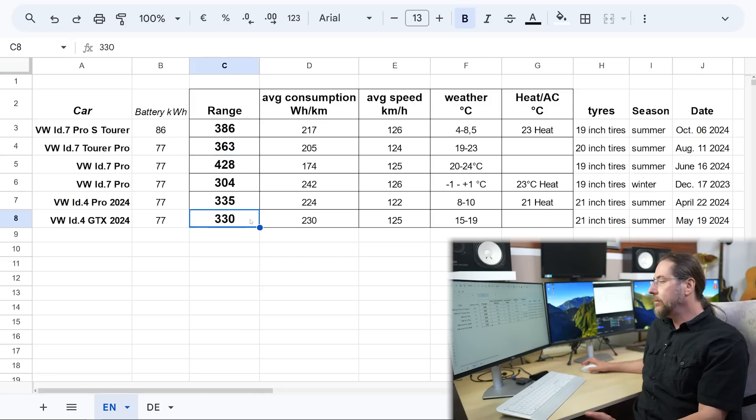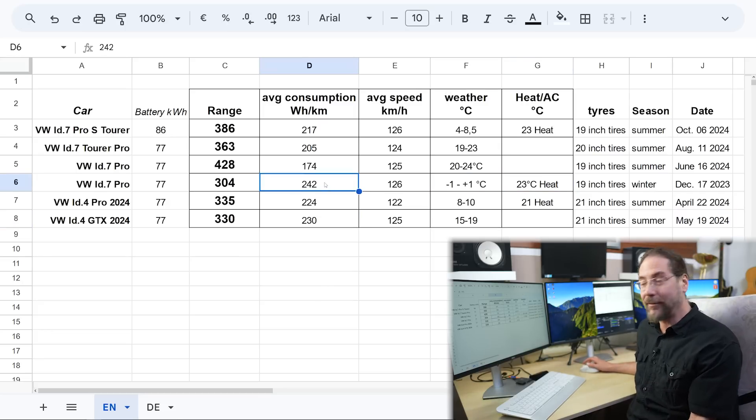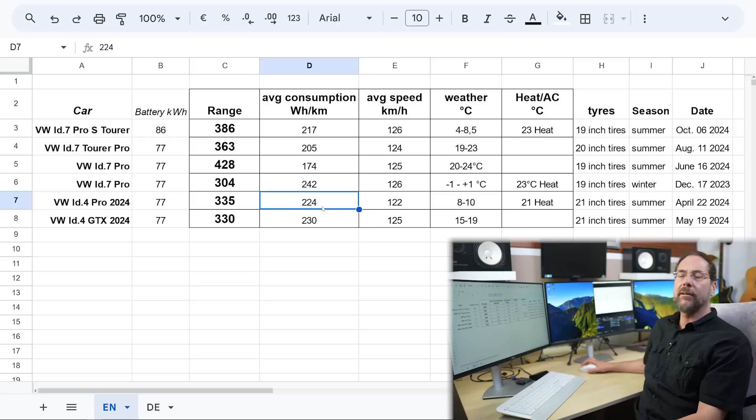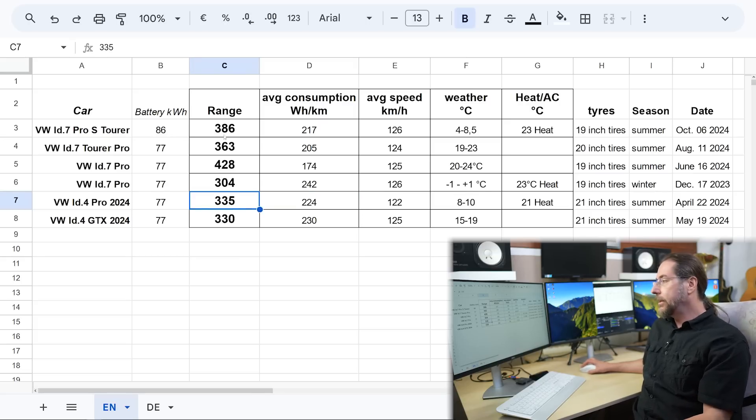At 15 to 19 degrees with the ID.4 GTX all-wheel drive version, also 77 kilowatt hours, I had 230 watt hours per kilometer — which was high consumption, but not that far off from my ID.7 in winter. Great temperature in May versus very cold in December — almost the same consumption, and I don't have a heat pump in the ID.4, which is very important. With the ID.4 Pro I had even lower consumption but it was 8 to 10 degrees. The difference between all-wheel drive and rear-wheel drive only is around 7–8%. But 386 kilometers in these conditions is awesome.